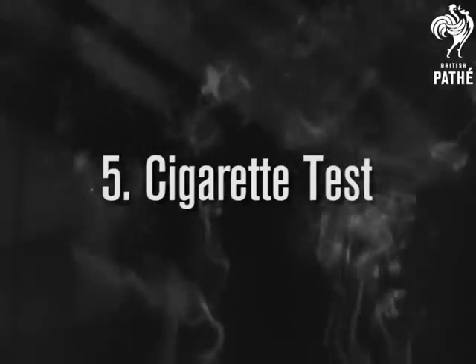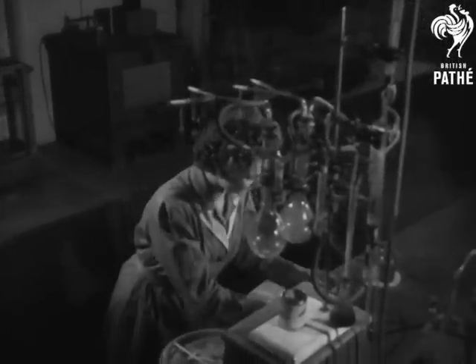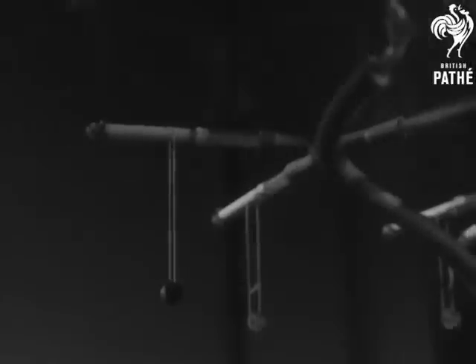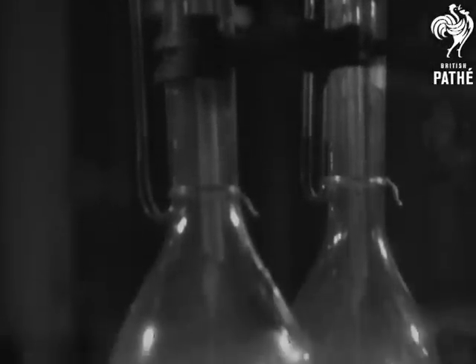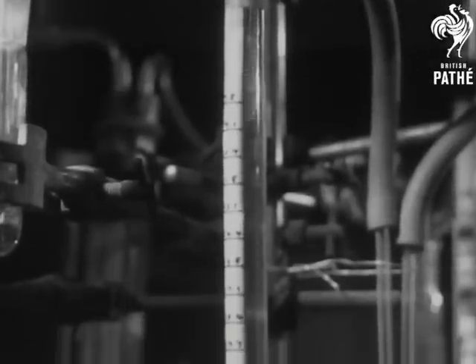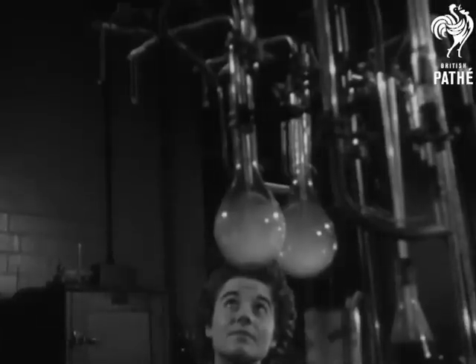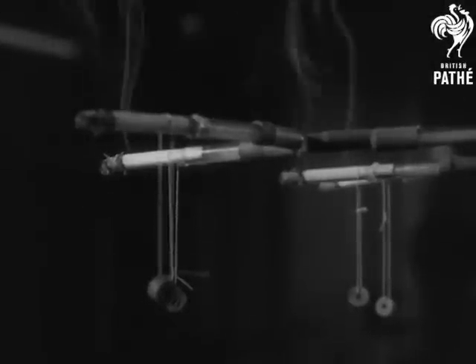Down at the Bristol tobacco factory is the heaviest chain smoker in the world, a device which inhales from four cigarettes at once. The apparatus is a reconstruction of the human lung. A siphon principle simulates the average rate of puffing. The burning rate and the chemical analysis of smoke are recorded. This enables scientists to compare the qualities of new tobaccos, all to help ease the cigarette shortage. Yes, four at a time. Seems a shame, doesn't it?